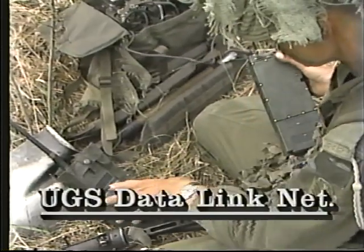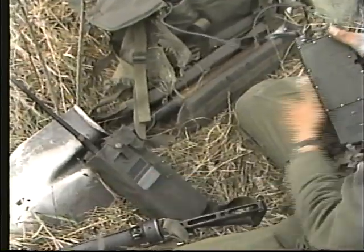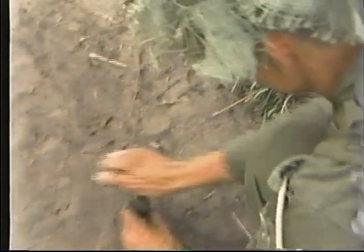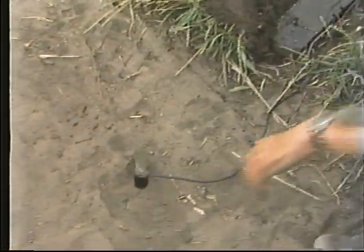The unattended ground sensor data link nets are used to pass information gathered by unattended ground sensors to Division Headquarters. Regimental Headquarters monitors this net and extracts pertinent information from the data flow.